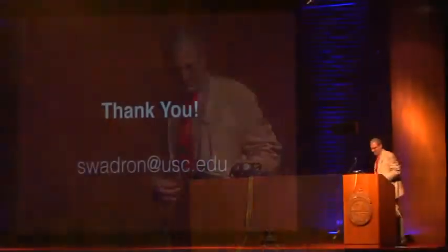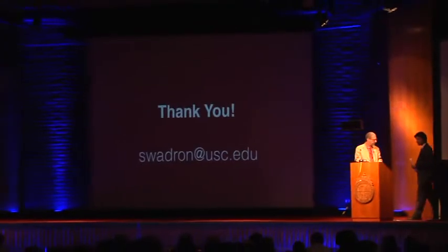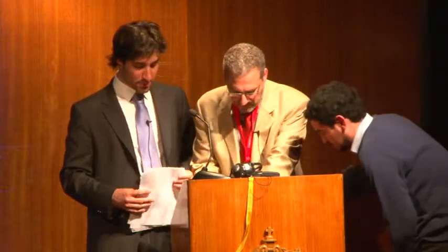Thanks a lot. Thank you very much, Dr. Sodrum.